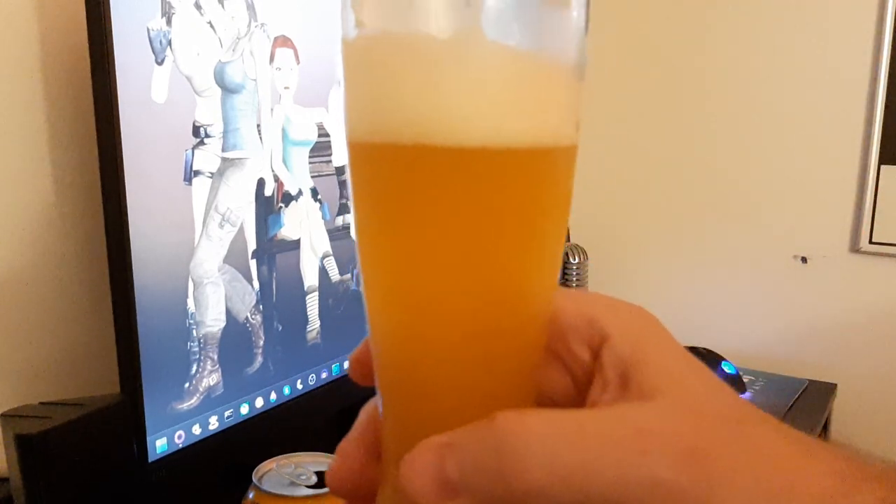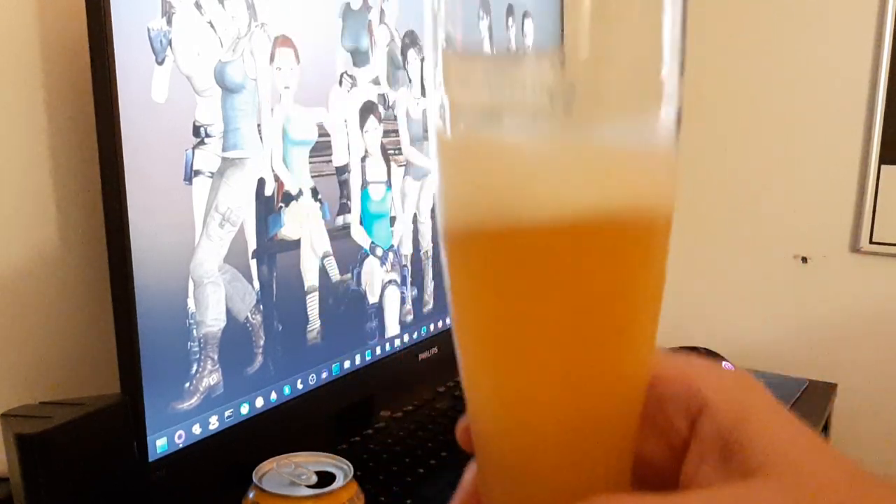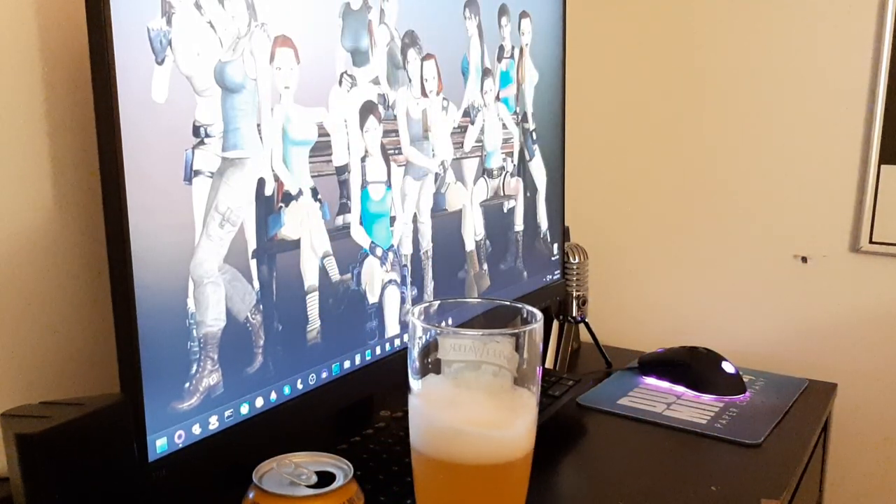I'm gonna give it a 4.5 out of 5. That's a damn tasty beverage — 4.5 out of 5.